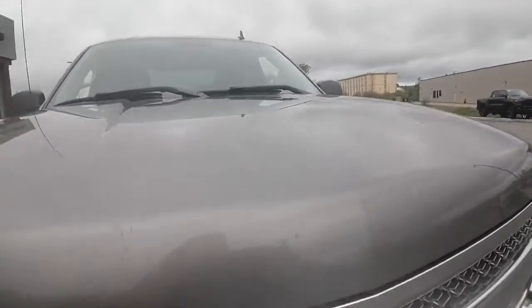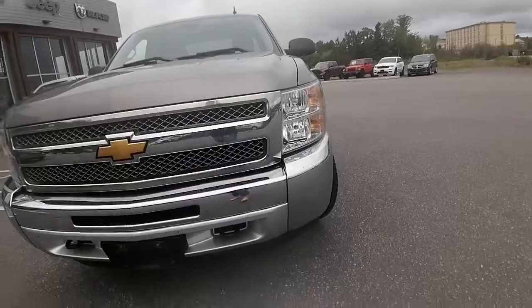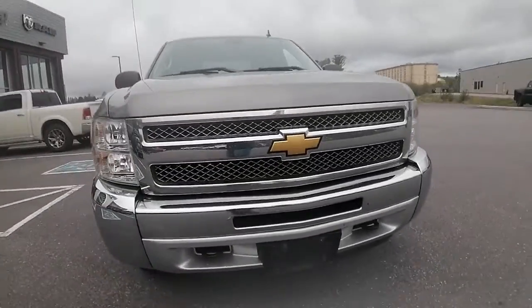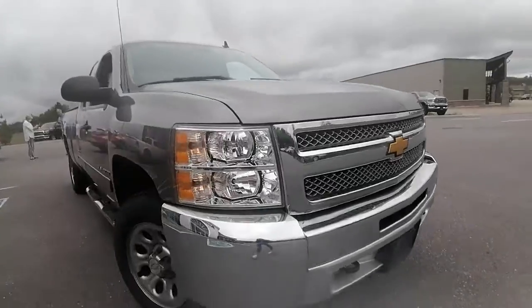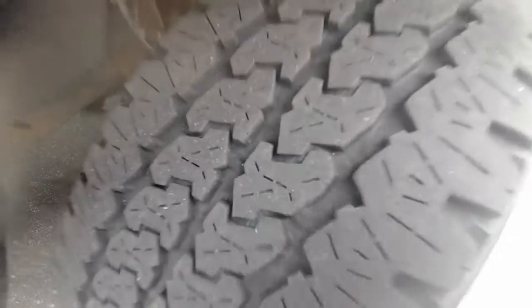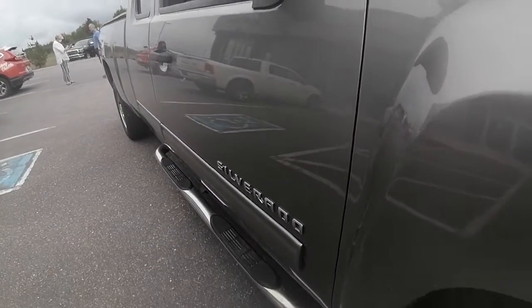The front end appears to be in really great shape. It was owned by a middle-aged man who definitely took care of this truck. It is a one-owner, no accidents, which is great. Tires are in great shape — we've got lots of tread life left. The body of the vehicle has no dings or dents.